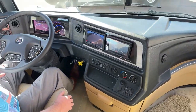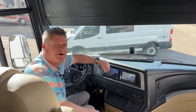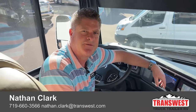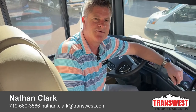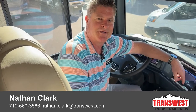That's just about it. My name is Nathan Clark. My phone number is 719-660-3566. If you have any additional questions on anything that you saw today or anything else in our inventory, please give me a call. Also click on the banner down below. Thank you very much.